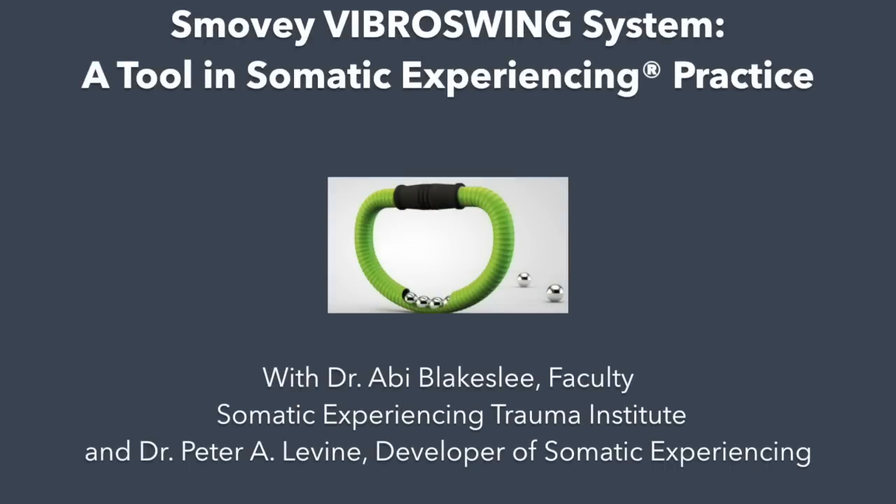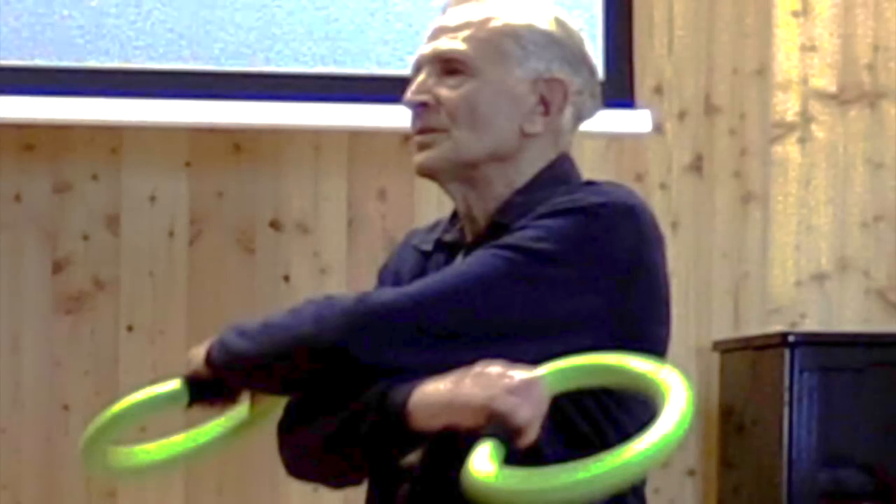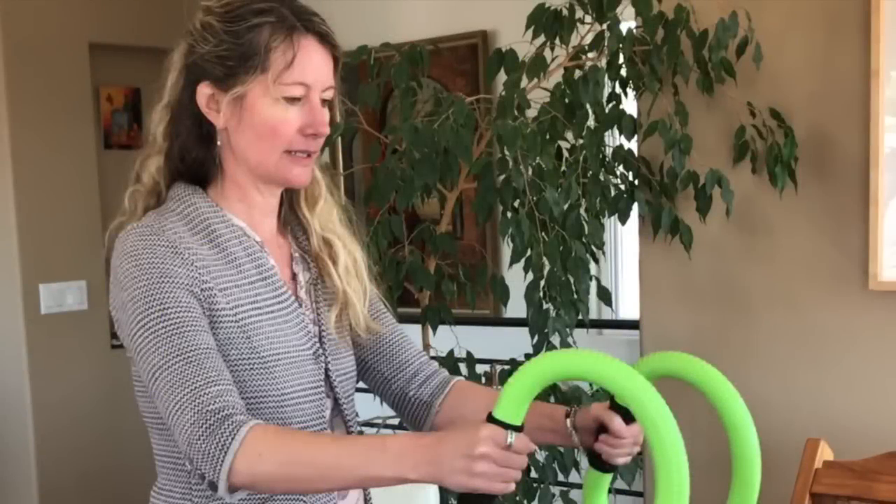Dr. Peter Levine incorporates the Smoovie Viber Swing System as a regular tool in somatic experiencing work. The intention of this video is to help somatic experiencing professionals learn more about using the Smoovies. It features excerpts of Dr. Levine working with a client who remains off screen to protect confidentiality. Dr. Abby Blakeslee, faculty with the Somatic Experiencing Trauma Institute, provides her perspective and expertise on how the Smoovie Rings serve as a valuable tool in many aspects of SE practice.